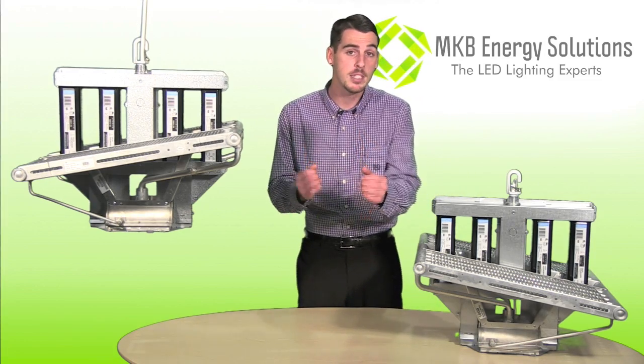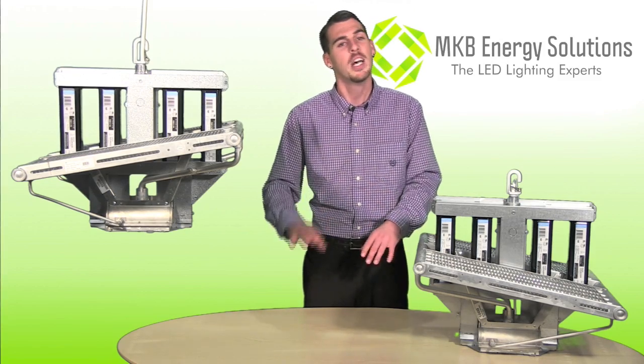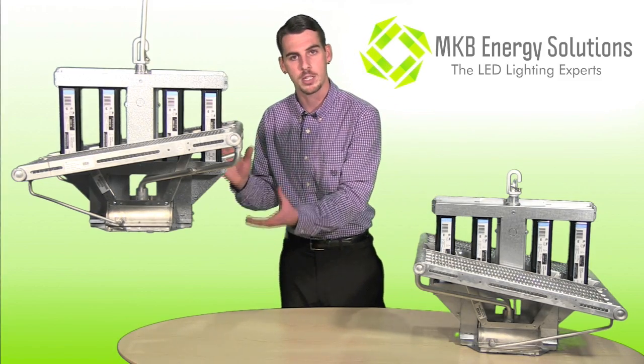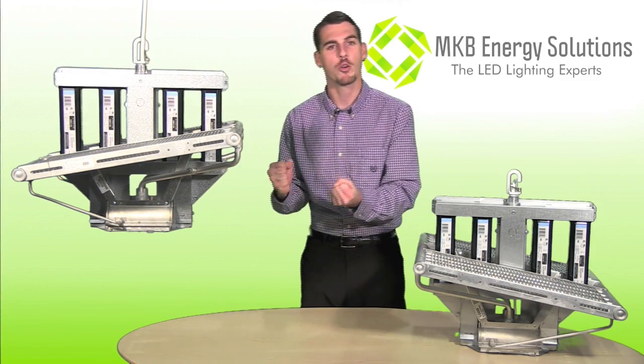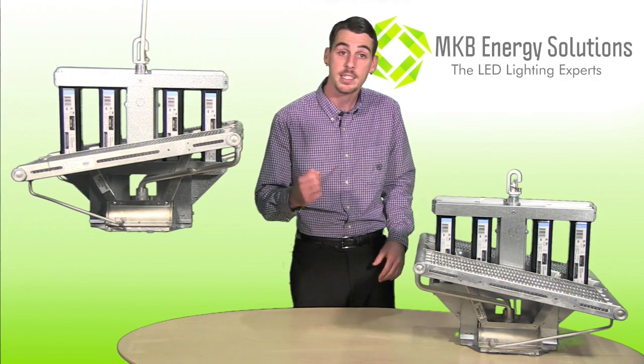Now if you're misting your plants during the cycle, this will not result in magnified light rays burning the canopy, nor will moving the fixture closer to the plants. This fixture gives growers the ability to customize their techniques and find new ways to achieve quality and yield.